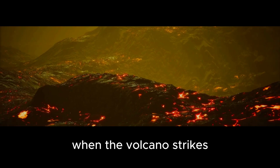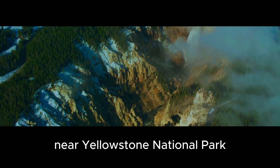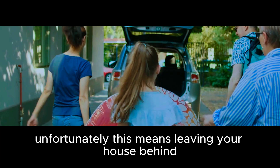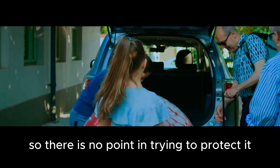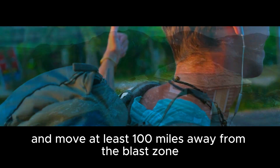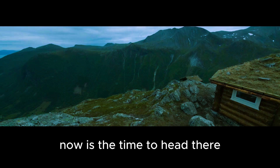When the volcano strikes, you must take action immediately. If you live anywhere near Yellowstone National Park, which includes parts of Montana, Wyoming, and Idaho, run away from the danger zone or you will be incinerated alive. Unfortunately, this means leaving your house behind. Most likely it will be destroyed anyway, so there is no point in trying to protect it. Grab your emergency bag and move at least 100 miles away from the blast zone. If you have a bug-out location far away from here, now is the time to head there.